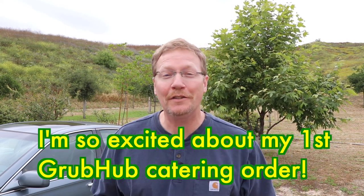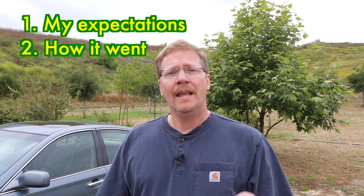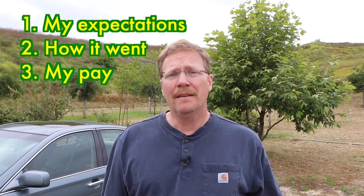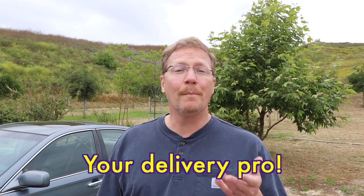I am so excited. I wanted to share this news with you — I got my first catering order on Grubhub. It was so neat. In this video, I'm going to share my expectations going into the order, how it went, and how the pay worked out for my time and effort. My name is Russ. I started off doing rideshare, quickly got into food delivery, and now I've been doing food delivery and grocery shopping part-time for almost five years. I love sharing what I learned so you can skip past my mistakes and earn more money by improving your tips and ratings.